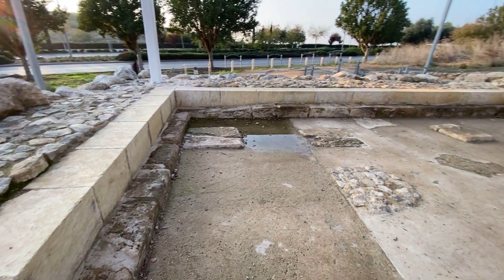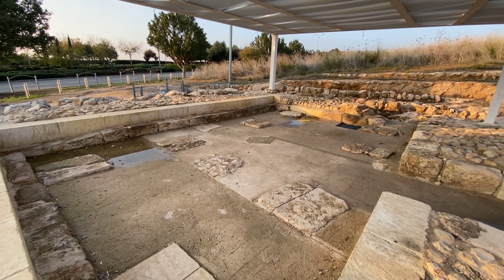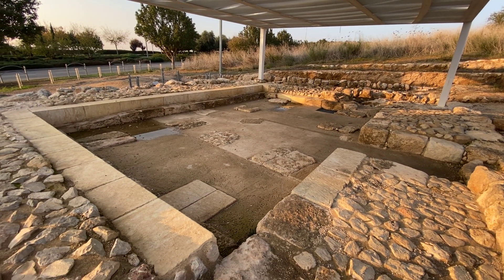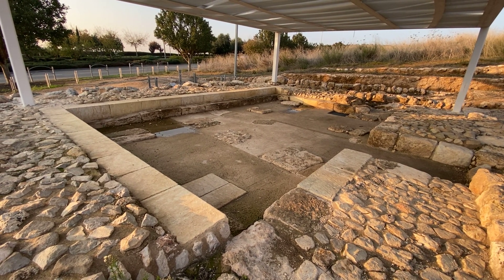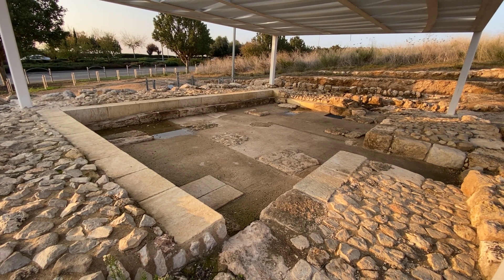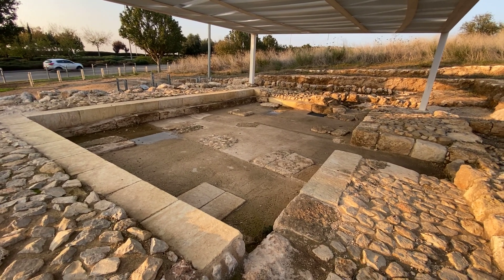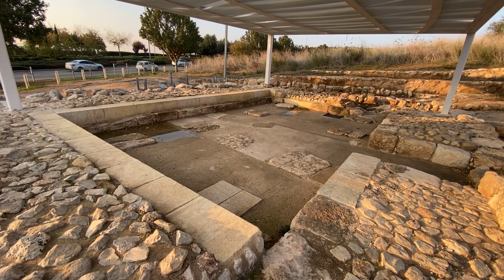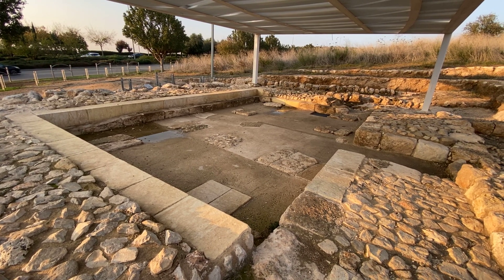While synagogues are not a rare discovery in the Holy Land, the majority are dated to the Byzantine period — the Talmudic period, the 4th, 5th, 6th and 7th century. But there is a dark period in which we just don't see structures identified as synagogues between the suppression of the Jewish revolt and up to the 4th century. And in the time of the Temple itself, we have only a few rare occasions where we find synagogues.